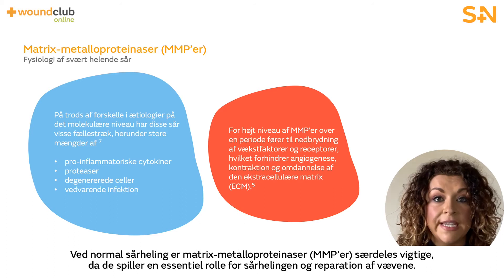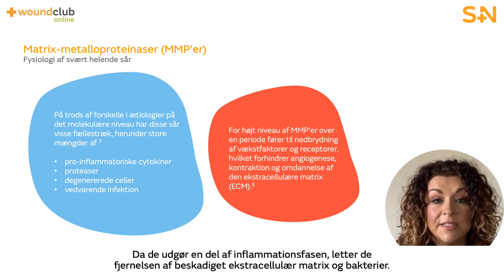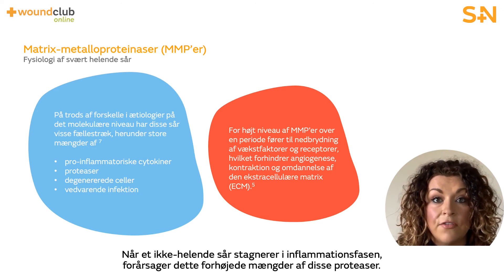In normal wound healing, matrix metalloproteinases, or MMPs, are essential with many different roles in wound healing and tissue repair. As part of the inflammatory phase, they facilitate the removal of damaged extracellular matrix and bacteria. However, due to the nature of a non-healing wound being stuck in the inflammatory phase of healing, this results in excess levels of proteases.